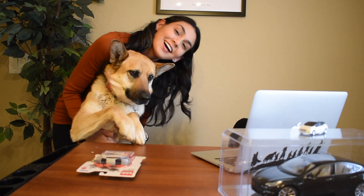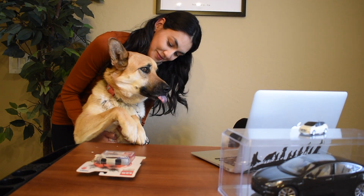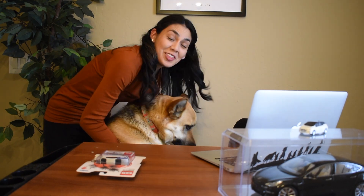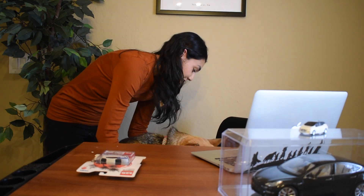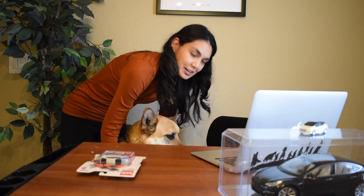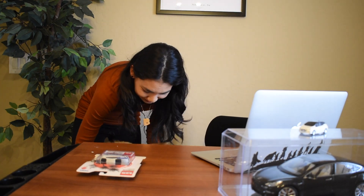Alright, that's a wrap. Thanks for spending time with me today. Make sure to follow me on Instagram at Kaya's Tesla — Kaya's my dog. If you're interested in buying a Tesla, make sure to use my referral code in the description below. Bye-bye!